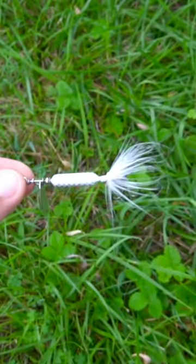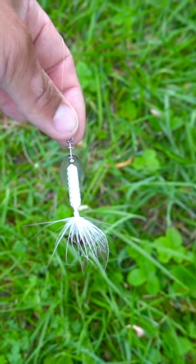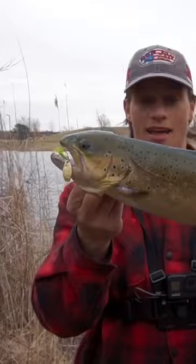Is this the best fishing lure out there? So to start off, this rooster tail is very versatile. You can catch panfish, bass, trout, and many more.